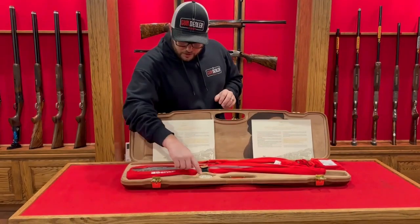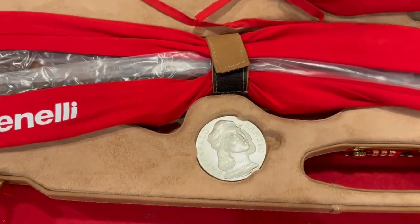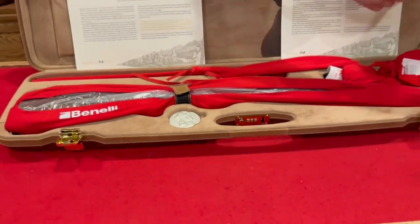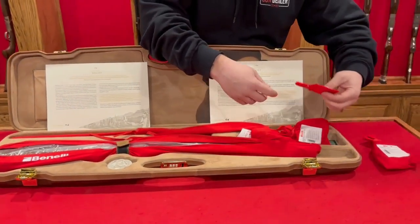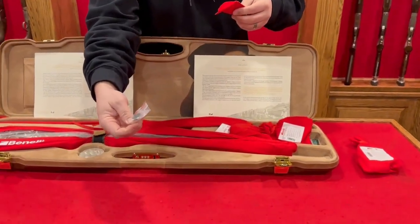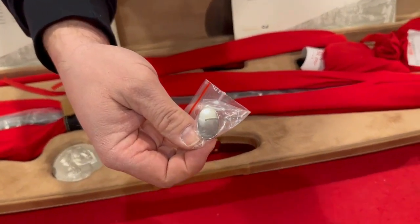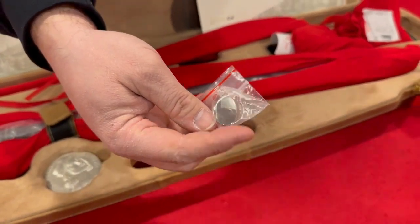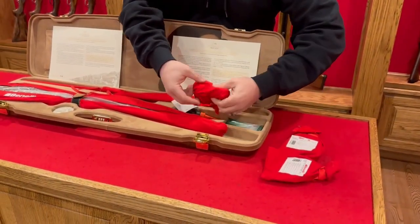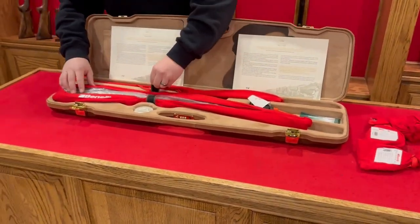All three guns are engraved number one of ten. You'll have this limited edition coin, bits and pieces, accessories, all wrapped up. There's a nice little presentation for the stock — this is for the pistol grip cap, which can be engraved with your initials if you wish. It ships with a plastic buffer, a shim kit, and extra chokes.